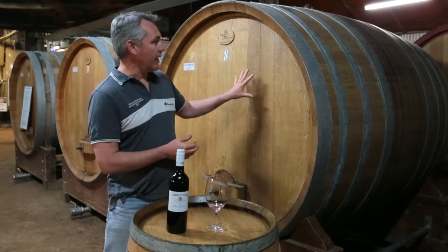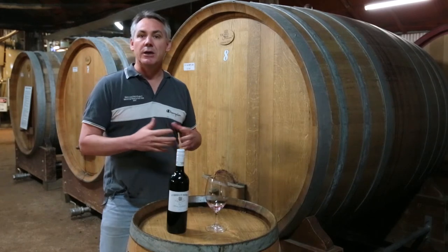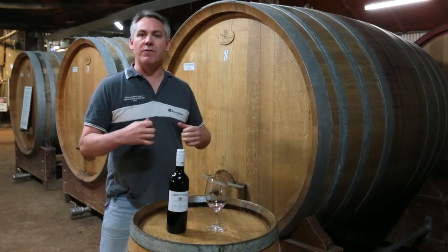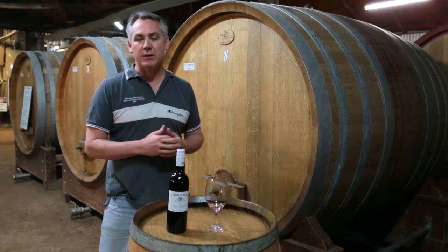This wine is not actually stored in the Vat8 anymore — we store it now in a small French barrique, and that makes this wine one of our more masculine, bigger framework reds that we have in our premium stable.